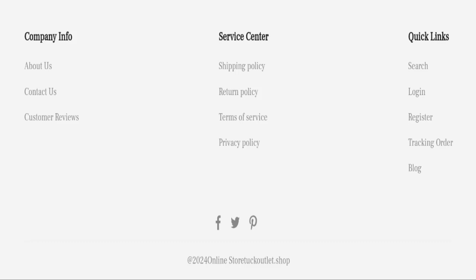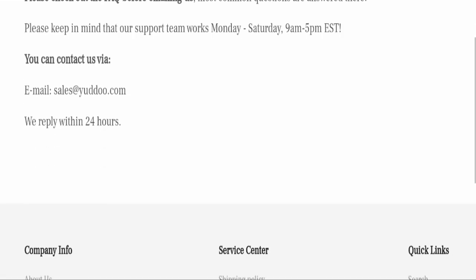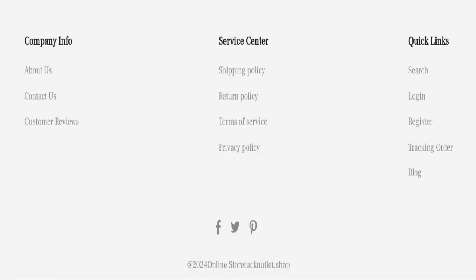Next we will check the contact details. They have mentioned an email address, but the email address does not match the domain name, which is a very negative sign. This website is also not active on any social media platform, which is also a very negative sign.